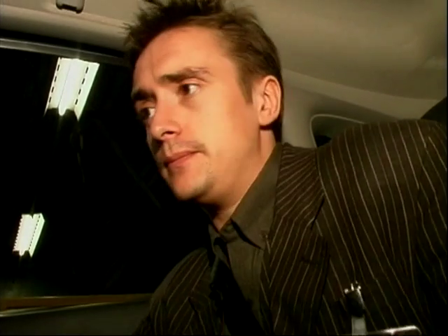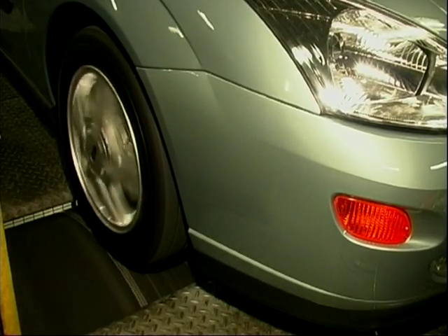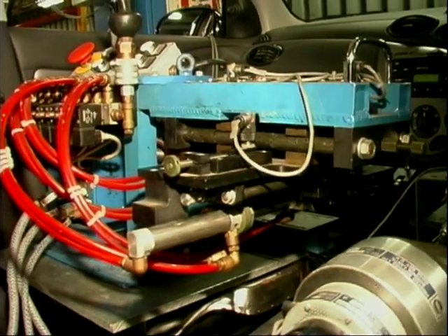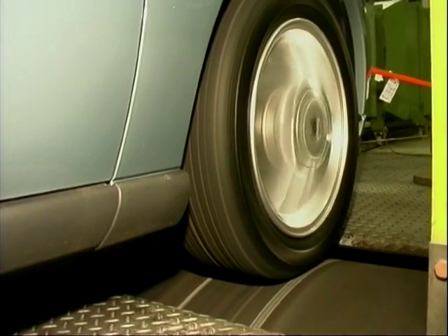My mate George has control over the throttle, the gear change, and the clutch to simulate real life driving situations. In fact, he can even simulate really good or really bad drivers.